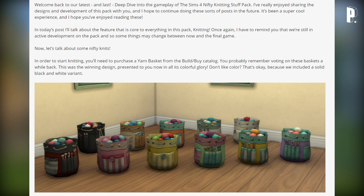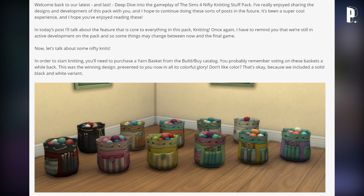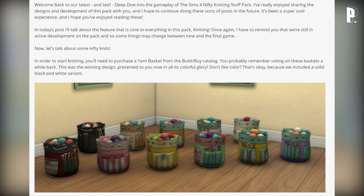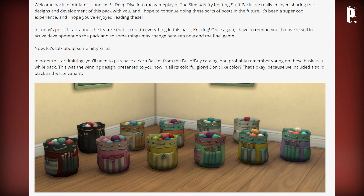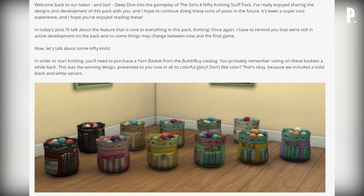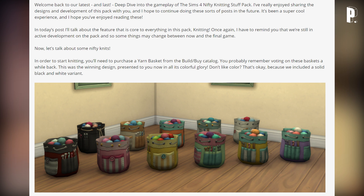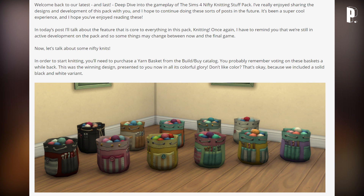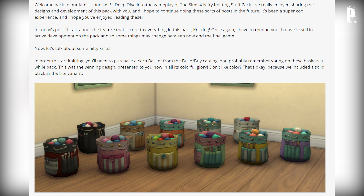The blog reads: 'Welcome back to our latest and last deep dive into the gameplay of The Sims 4 Nifty Knitting stuff pack. I've really enjoyed sharing the designs and development of this pack. In today's post I'll talk about the feature that is core to everything in this pack: knitting. I have to remind you that we're still in active development and some things may change between now and the final game.'